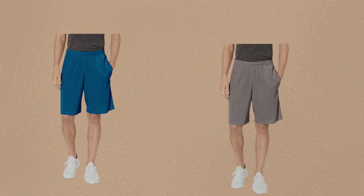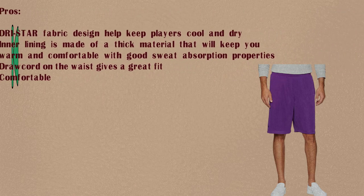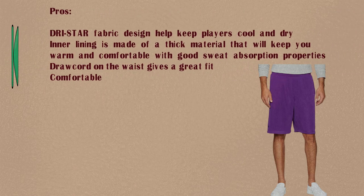Number 5: Starter Men's Mesh Shorts, Amazon Exclusive. Pros: DRI Star fabric design helps keep players cool and dry. Inner lining is made of a thick material that will keep you warm and comfortable with good sweat absorption properties. Drawcord on the waist gives a great fit.